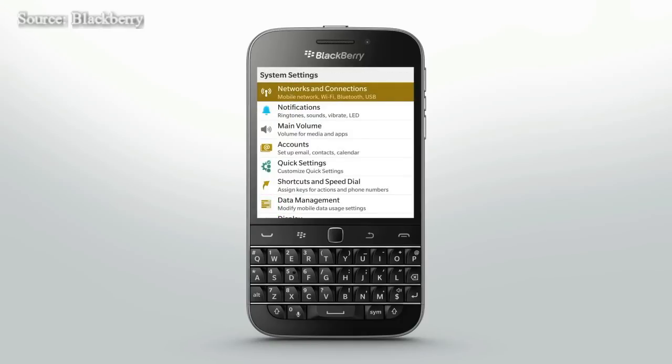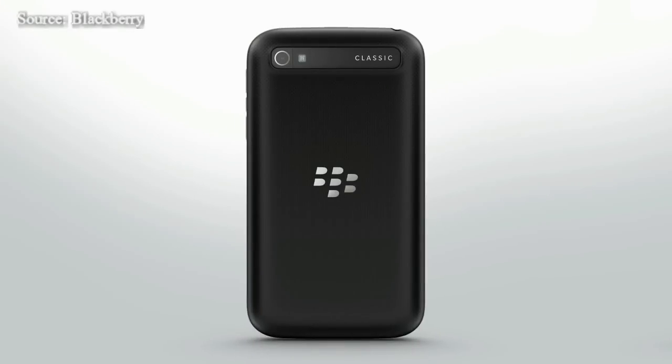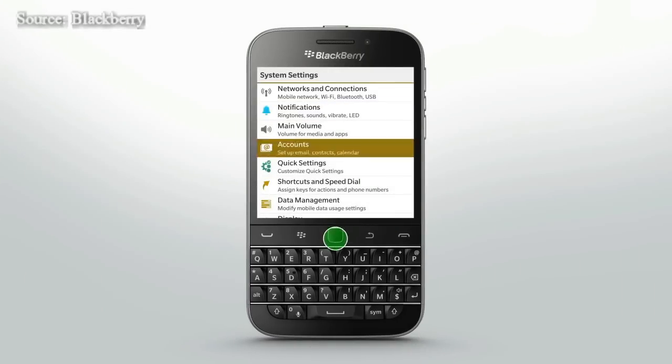The flip feature is a unique power saving function. Place your smartphone face down on a flat surface and it will enter standby mode, saving on your battery. To wake your device, just lift it off the flat surface. To turn on the flip feature, go to Advanced Interactions under your system settings.